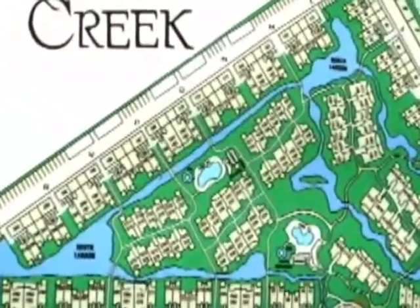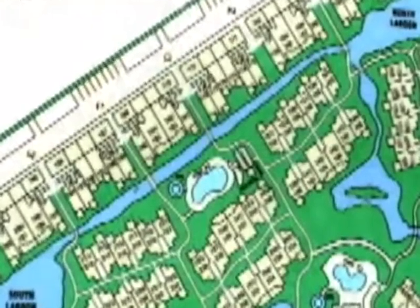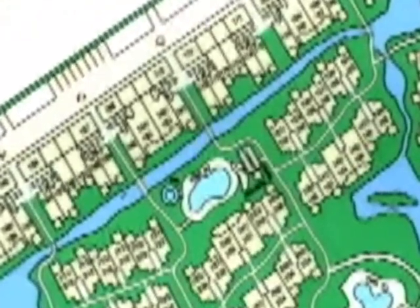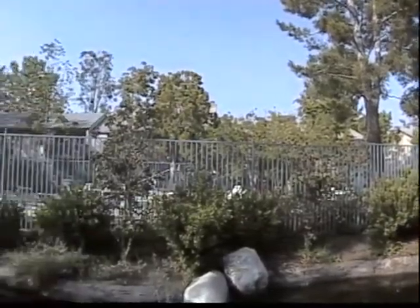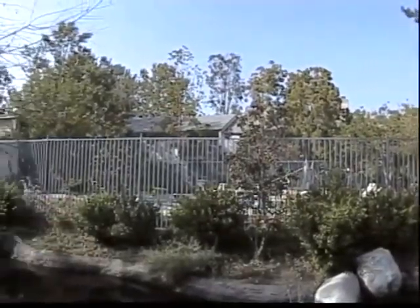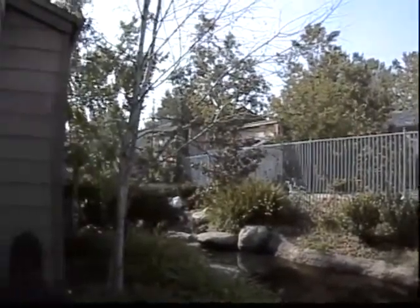This centrally located development is close to freeways, toll roads, shopping, parks, wide open spaces, and entertainment. The community grounds have several sparkling creeks and ponds frequented by migrating birds such as mallards and geese. The ponds are home to turtles and several different species of fish.